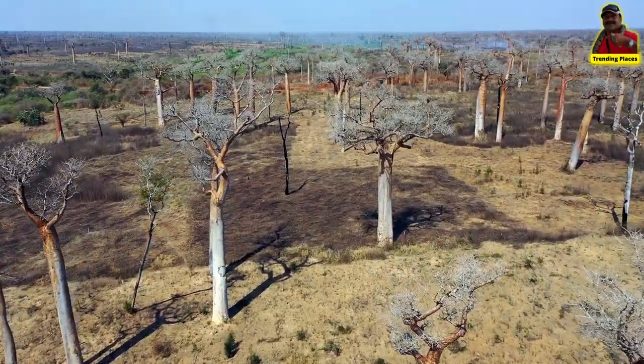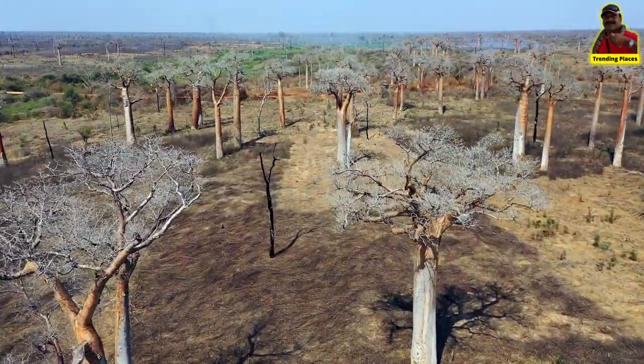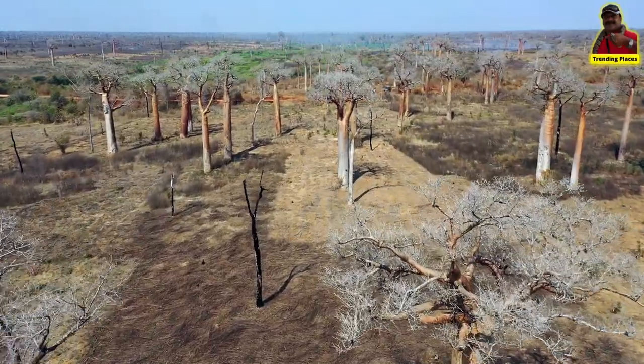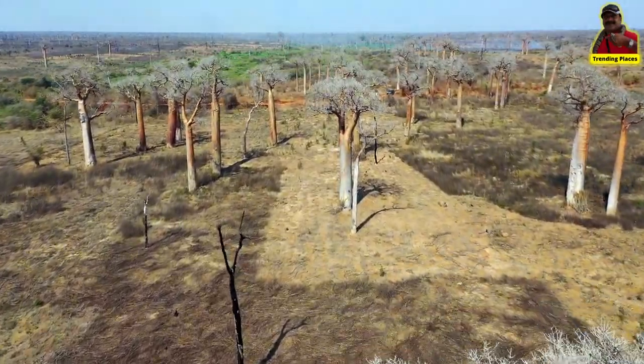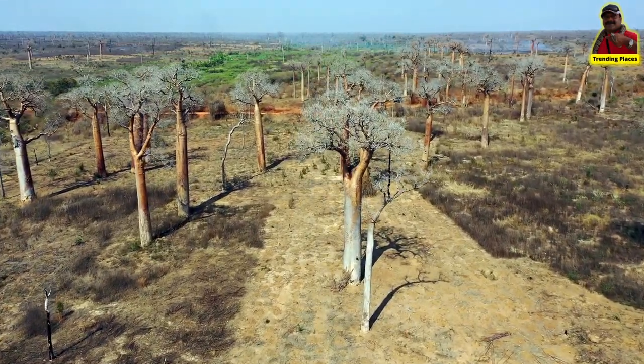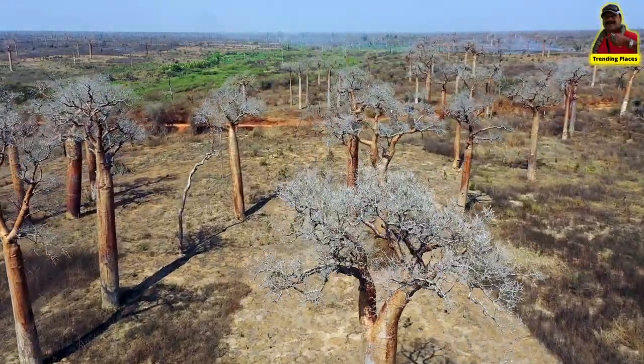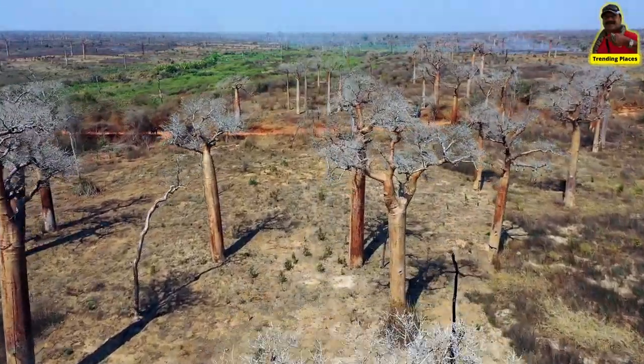The six species of baobabs endemic to Madagascar are: Adansonia grandidieri, Adansonia madagascariensis, Adansonia perrieri, Adansonia rubrostipa, Adansonia ferni, Adansonia za, and Adansonia suarezensis.